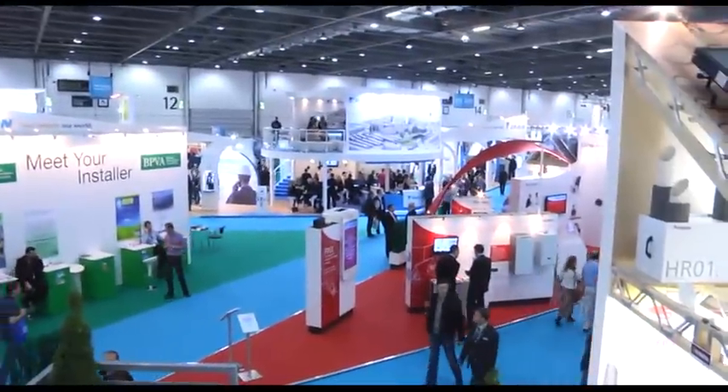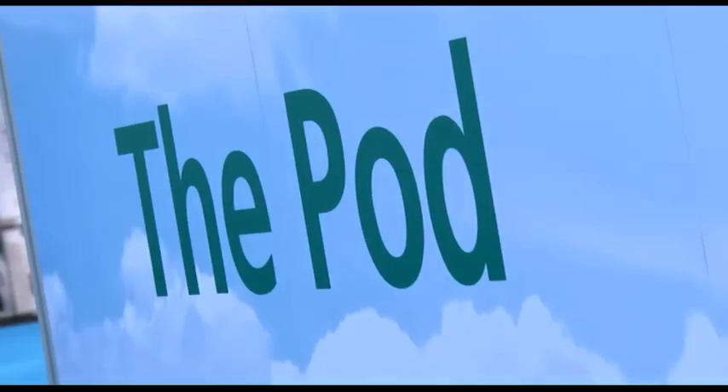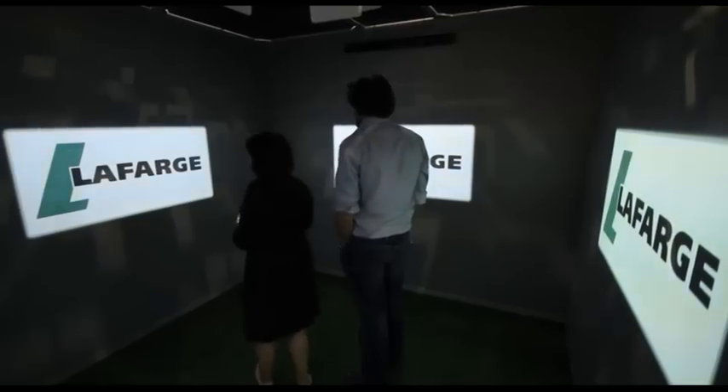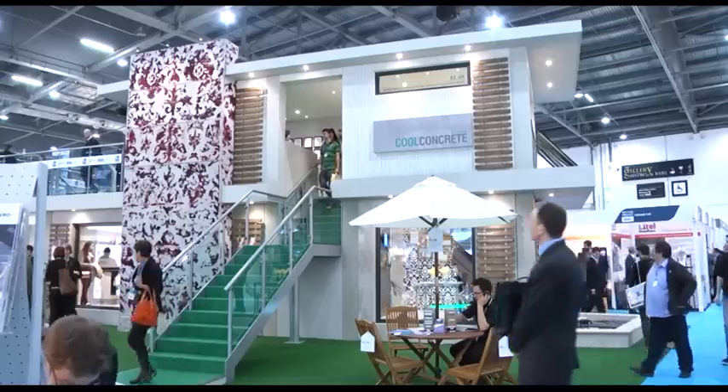I'm Brian Denby, Managing Director of Mission Room Limited, and we're at EcoBuild 2012. We're here looking after the pod for Lafarge. The pod is an immersive experience — it's a room that you stand inside and you're surrounded by images and sounds. This year at EcoBuild, Lafarge have come together to present our 20 golden rules for sustainable construction.